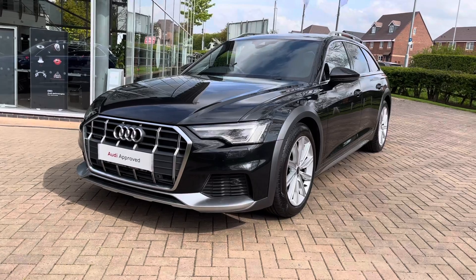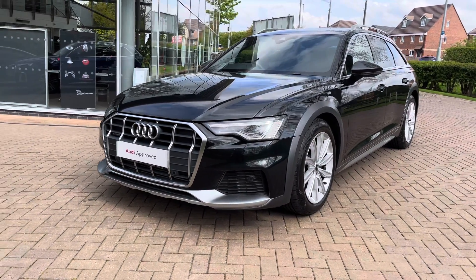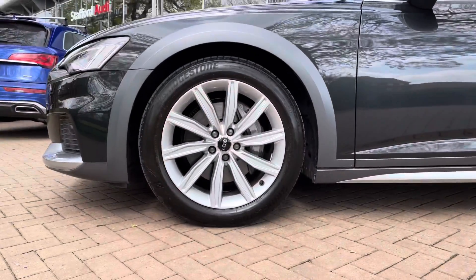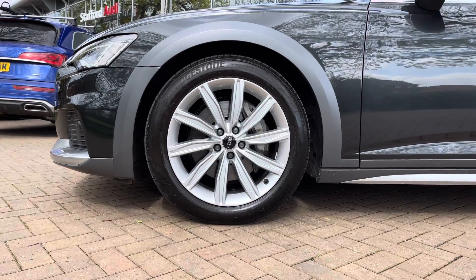Starting out at the front we have these super bright LED headlights that ensure all obstacles on the road in front of you are visible. We also have these stunning 19 inch alloy wheels which really nicely complement this grey paintwork and make the vehicle look extremely premium.